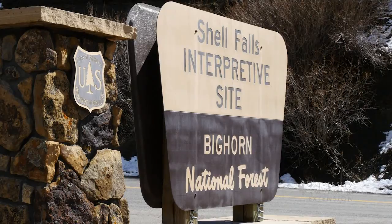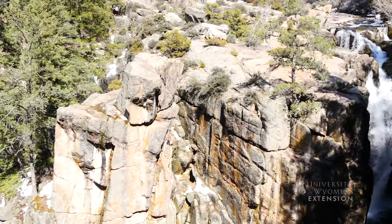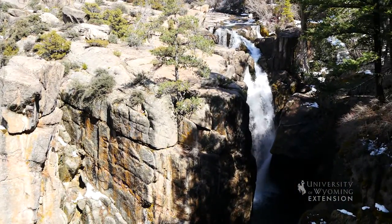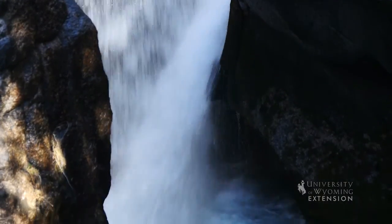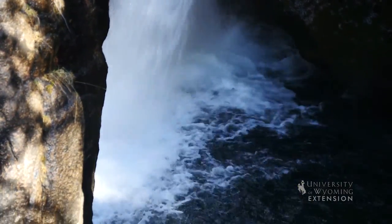The US Forest Service maintains an interpretive center at the site for visitors. The falls most likely formed when water began to erode a soft layer of rocks below a harder layer of rocks. Over time the constant forces of water slowly eroded the weaker layer below faster than the harder layer of rocks above and eventually formed the falls we see today.